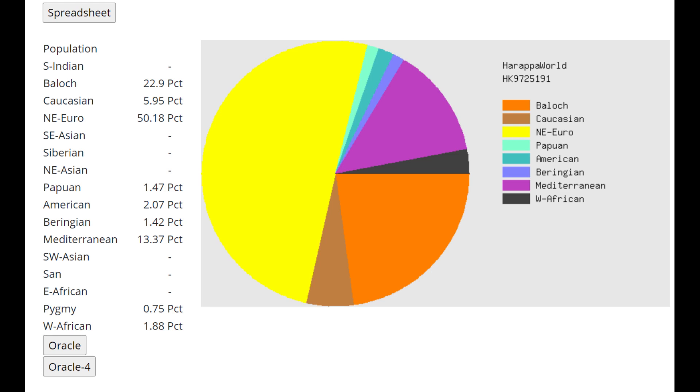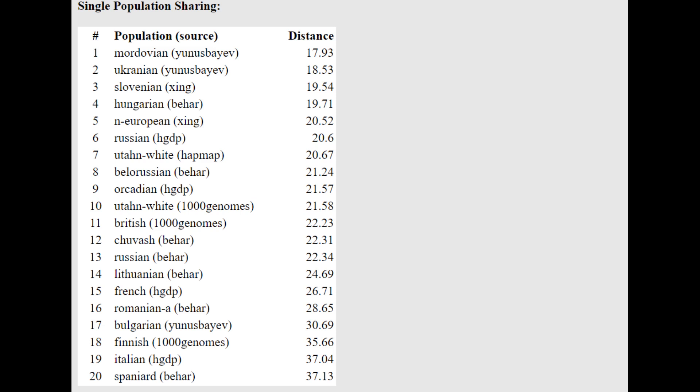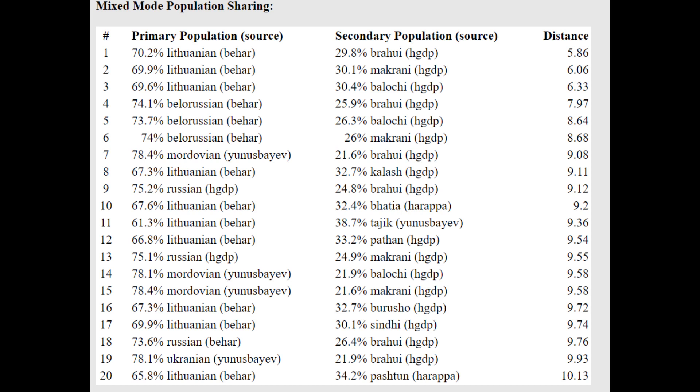With Harappa World, he is scoring 6% Caucasian next to 23% Baloch. That's because Baloch here captures ancient Caucasus and Iranian Neolithic shift, whereas the Caucasian component captures modern Caucasian drift. He doesn't have any modern Caucasian admixture — all of his Caucasus admixture is from CHG or a little bit of BMAC — and because of that he's mostly scoring Baloch here.